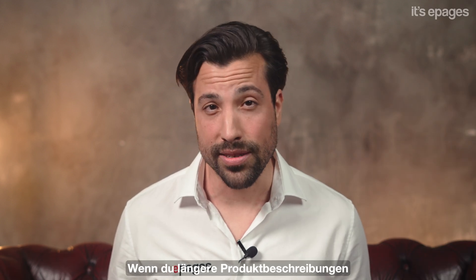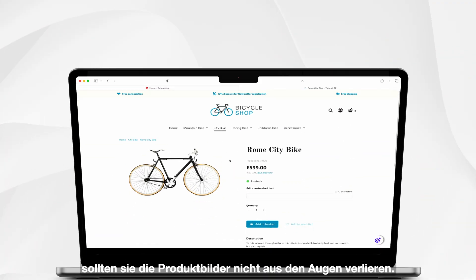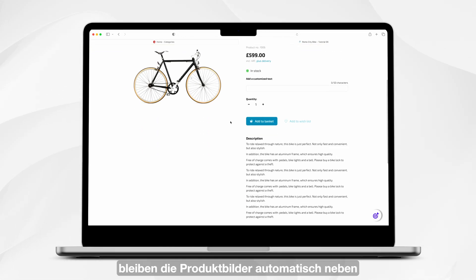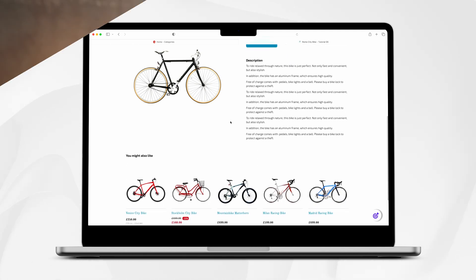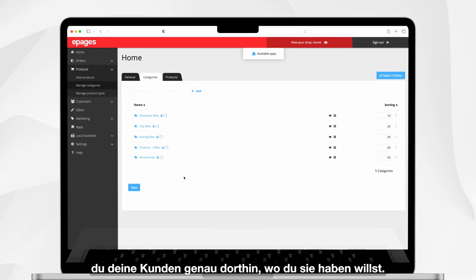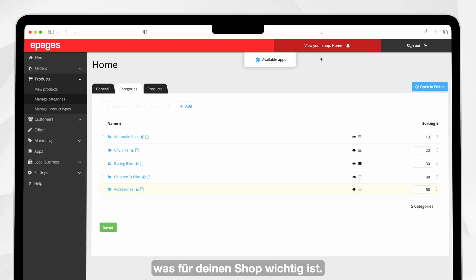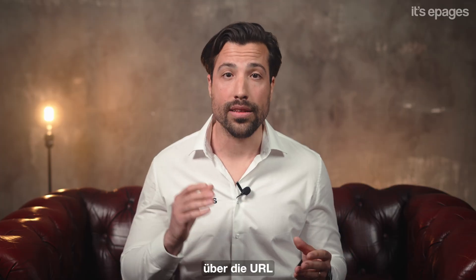If you have longer product descriptions and your customers need to scroll, they shouldn't lose sight of the product images. In case of lengthy product descriptions, the product images now remain visible next to the description as you scroll. With the visibility control of your menu, you guide your customers exactly where you want them to be. Exclude categories in the main menu and highlight what's important for your shop — your hidden categories are still available via the URL or search engine results.